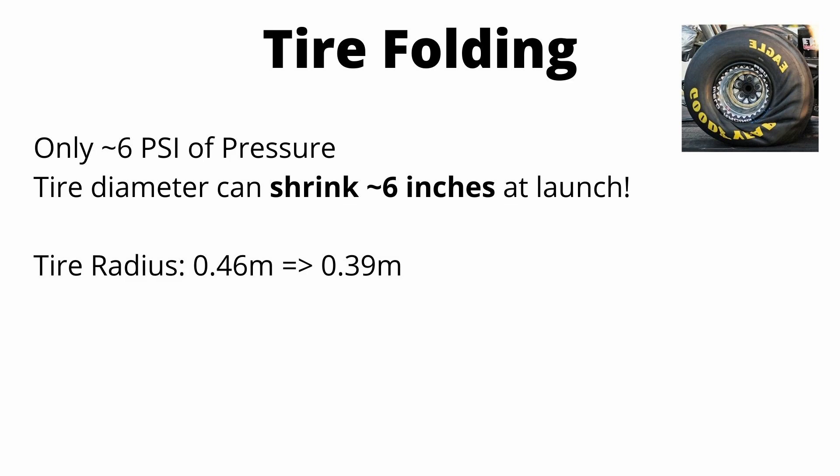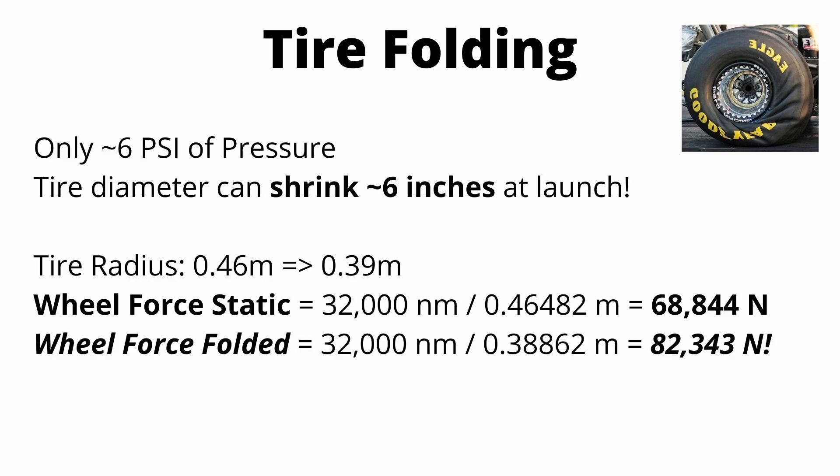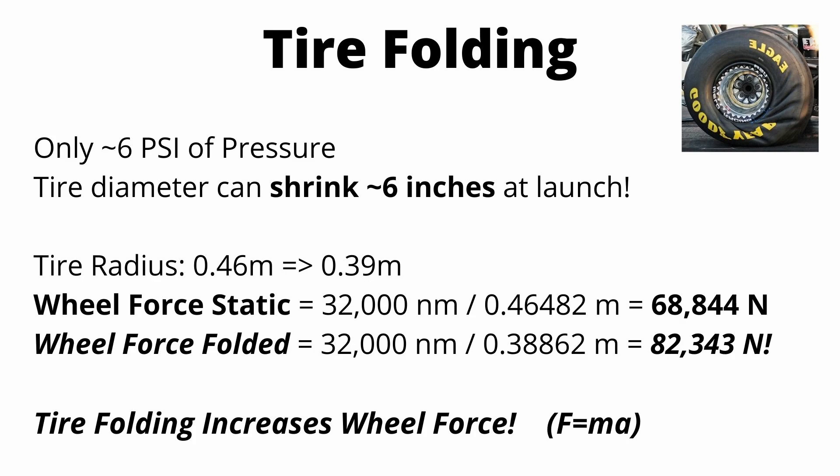From earlier, we calculate wheel force from wheel torque and tire radius. With the static tire dimensions and 32,000 newton meters of wheel torque, wheel force is almost 69,000 newtons. But with the folded tire dimension at 0.39 meters of radius, we get a wheel force of 82,000 newtons. When that tire folds and the radius starts shrinking, the force being put to the ground dramatically increases, resulting in more acceleration. The tires are really the most interesting part of the dragster.